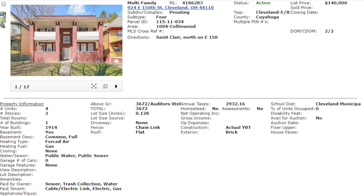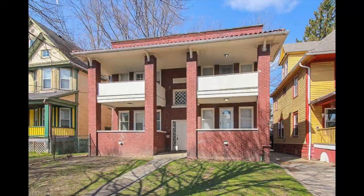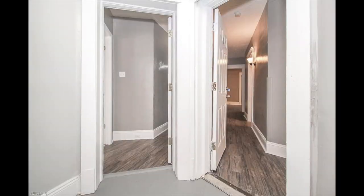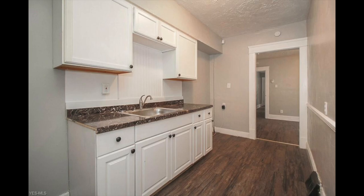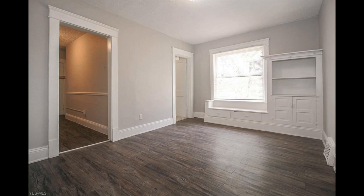They did everything right on the renovation — grayish walls, white trim, neutral decor, nice white kitchens. This is what 2020 tenants are looking for. I get a lot of people telling me their apartment was updated in 2009. Well, 2009 is 11 years ago — that ain't updated. This is what updated looks like.